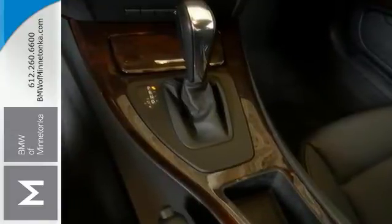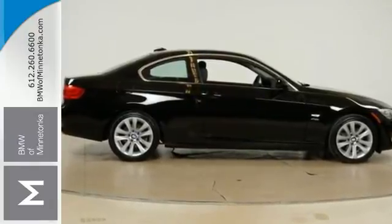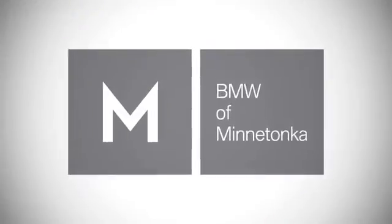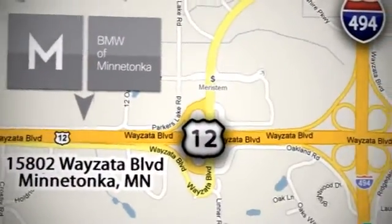Come in to BMW of Minnetonka for a test drive. BMW of Minnetonka, the Twin Cities' only locally owned and operated BMW dealership. We're conveniently located at 15802 Wayzata Boulevard in Minnetonka, Minnesota.